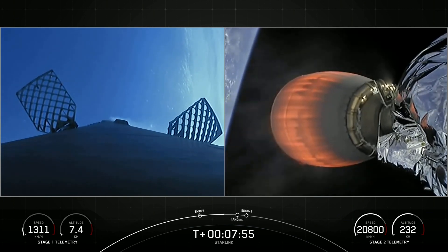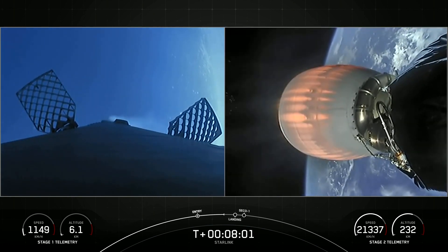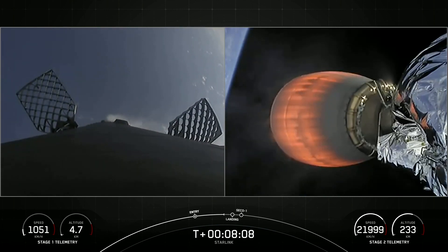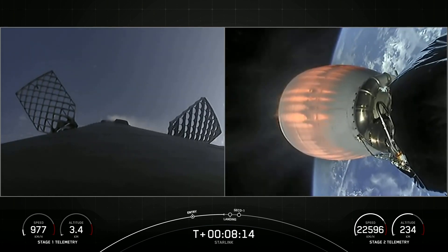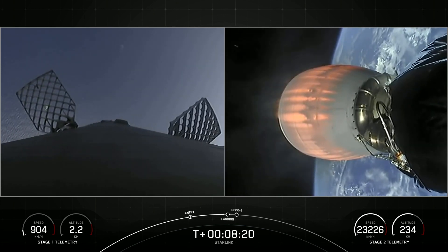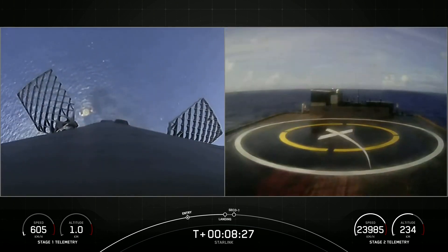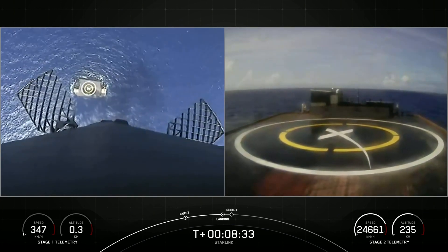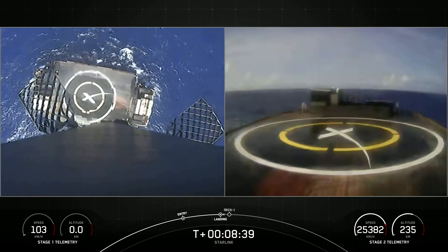Stage 1 transonic. As you heard, the first stage is now traveling near the speed of sound. Stage 1 landing burn. Stage 2 FPS is safe. Stage 1 has ignited one engine. Stage 2 is in terminal guidance. Landing legs deploy.